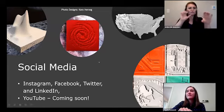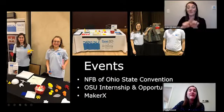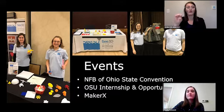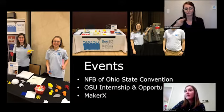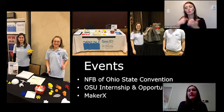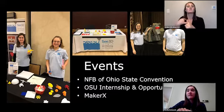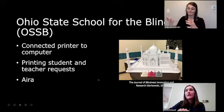We've also been going to some cool events. Emily and I went to the National Federation of the Blind of Ohio state convention with the C3D booth and models to spread awareness. Garrett and I went to the OSU Internship and Opportunity Fair, where we connected with people to find interns for this summer. Garrett and I also went to Maker X in Columbus and connected with people to find volunteers to help us print and design models.